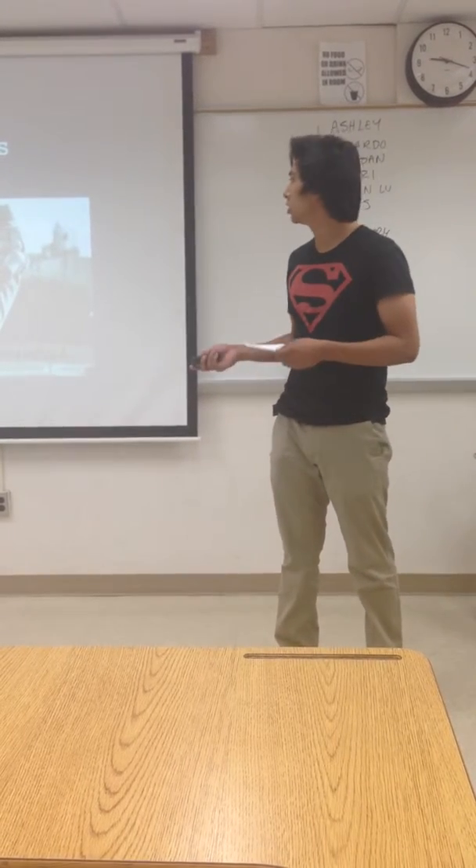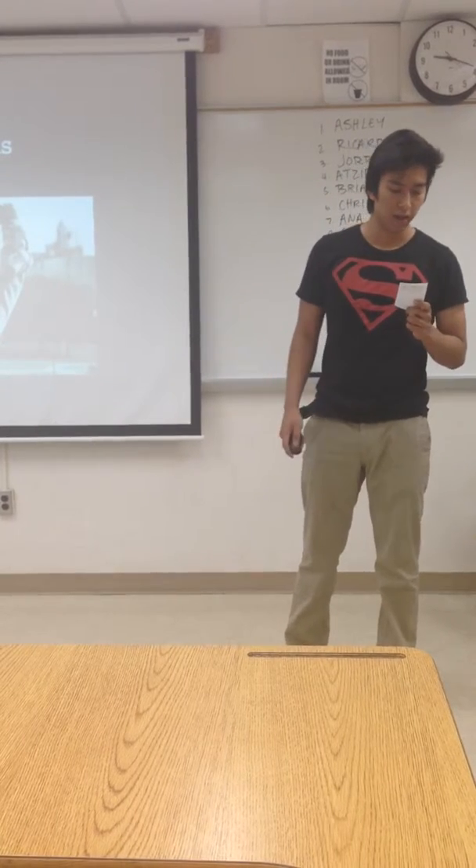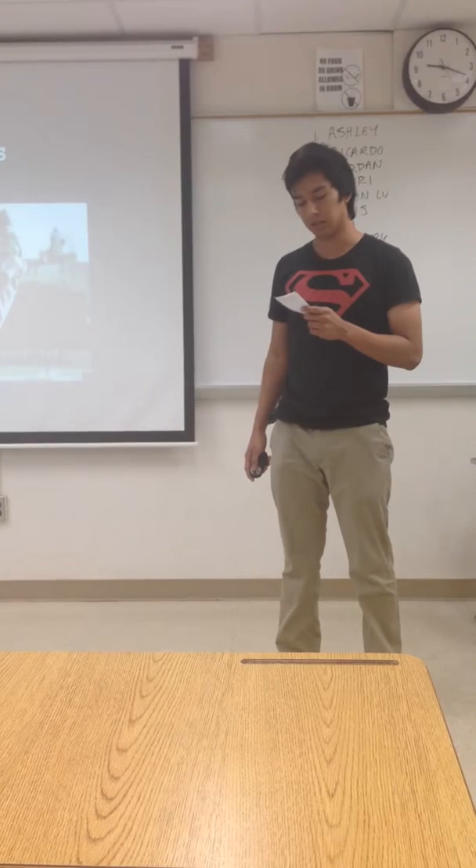I will begin by introducing this technology and what it is, then I will explain some of its uses. Finally, I will discuss the future of exoskeletons.